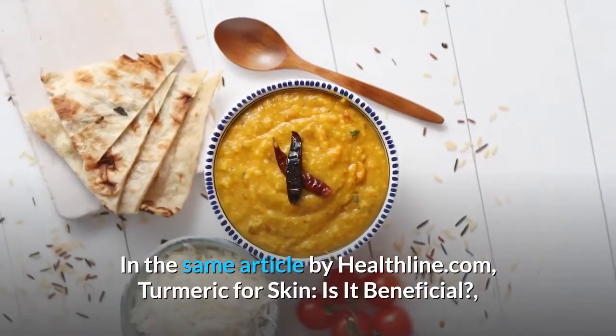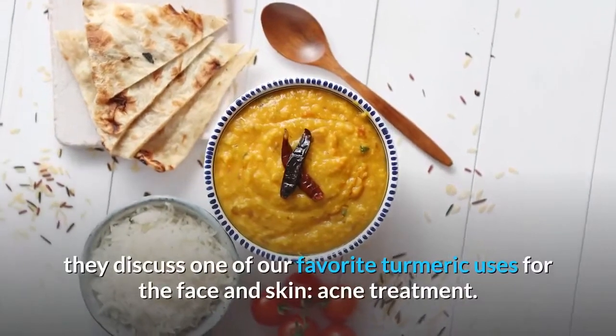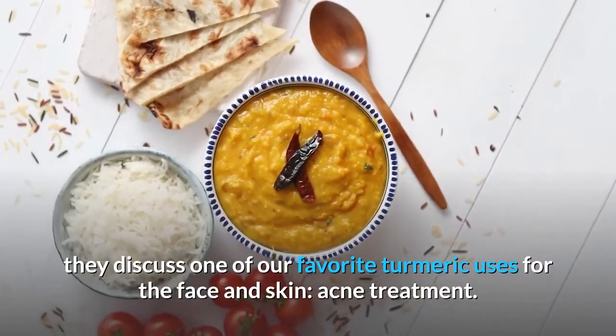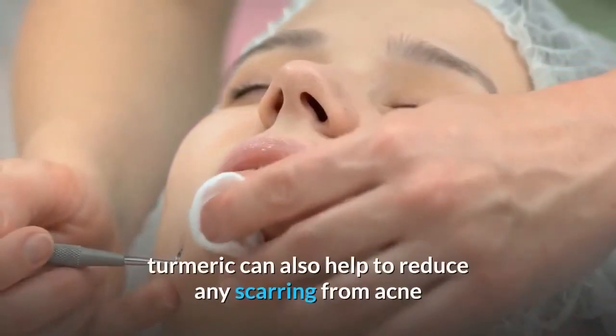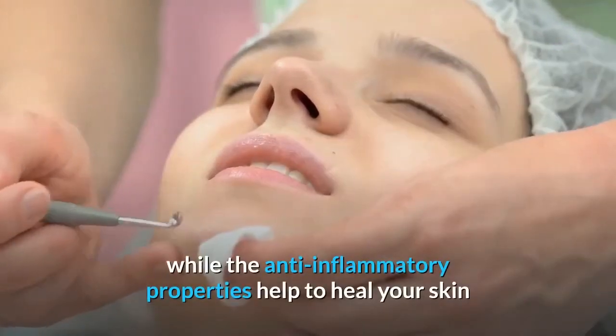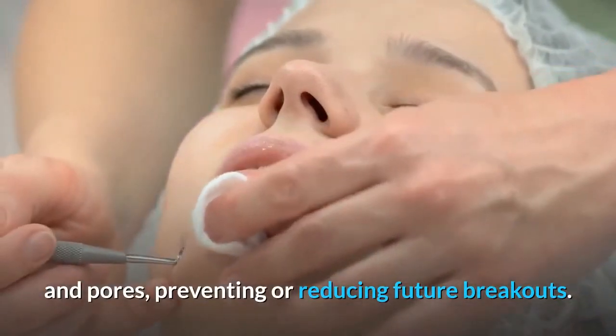In the same article by Healthline.com, turmeric for skin — is it beneficial — they discuss one of our favorite turmeric uses for the face and skin: acne treatment. Not only can it help treat and clear up acne, but turmeric can also help to reduce any scarring from acne while the anti-inflammatory properties help to heal your skin and pores, preventing or reducing future breakouts.